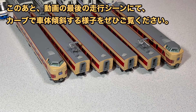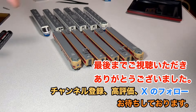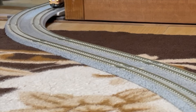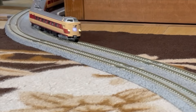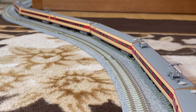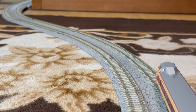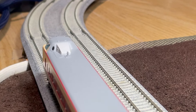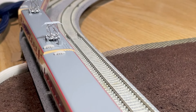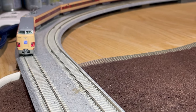新型の273系が出たらNゲージで欲しいですね。加藤がやってくれたら振り子機構もありますし。言い忘れてましたけど、この車両も振り子機構ちゃんとありますからね。走行シーンもご覧ください。それでは、ご視聴ありがとうございました。Fさんもご協力ありがとうございました。チャンネル登録、高評価して、次の動画をお待ちください。それではまた次回お会いしましょう。